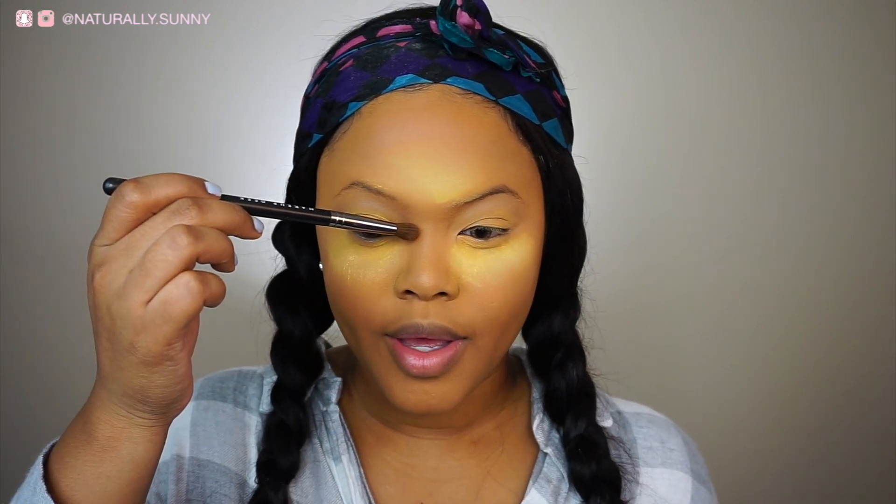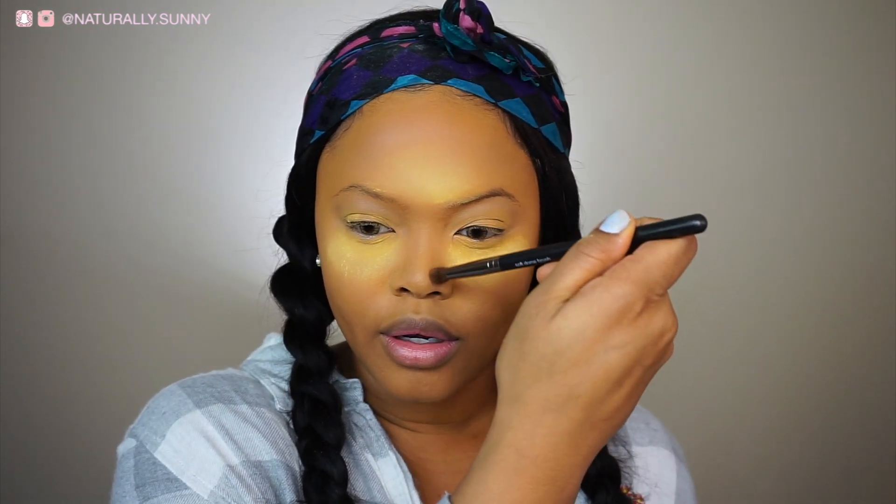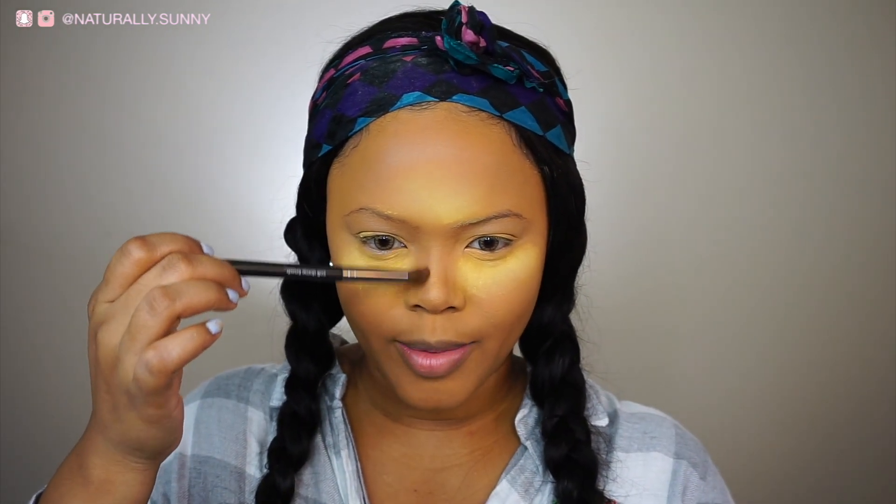Now I'm going to contour my nose before I get started on my eyeshadow. I'm going to take the Makeup Geek Complicated shade — I hit pan on this a while ago because it's just that good. I'm going to make a line here and a line here. It's like the perfect warm-slash-cool contour powder — I love it.